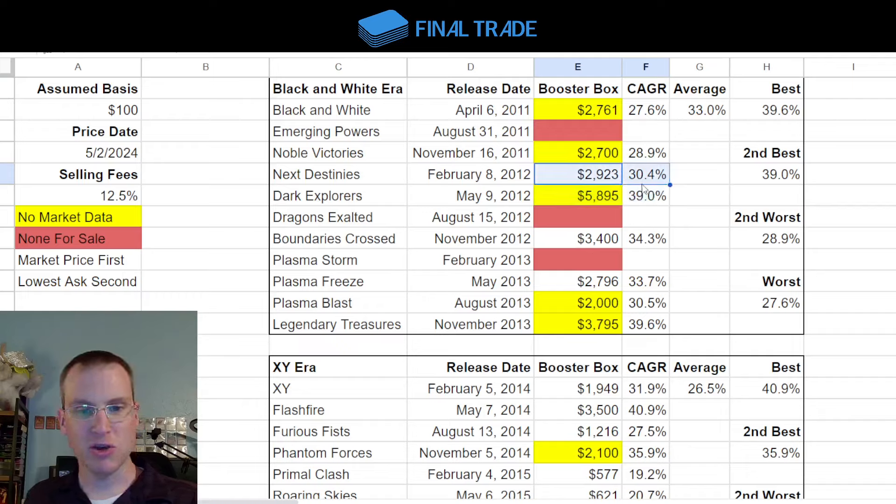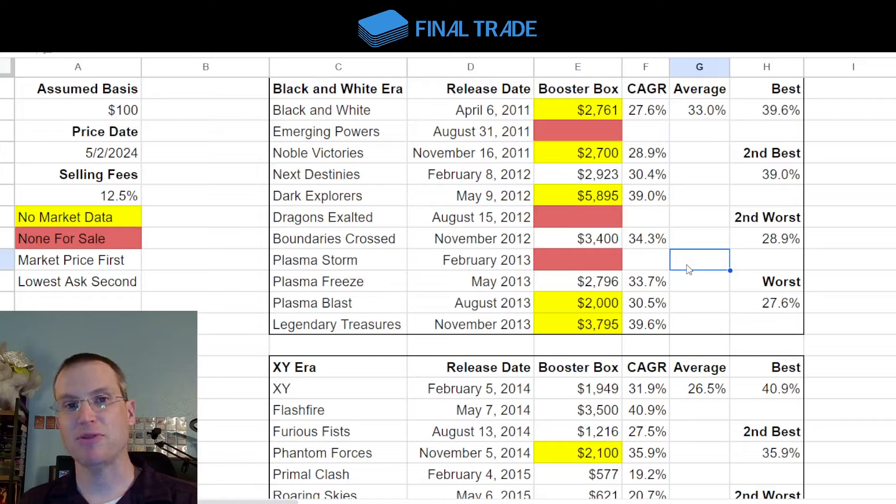For Black and White era, we get three results with good market data, and the compound annual growth rates are 30.4%, 34.3%, and 33.7%. To put this in perspective: if you invest in S&P 500 index ETFs — the most basic, reliable investment most people should use — your compound annual growth rate over the long term will be around 8% to 12%. To see Pokemon boxes returning 30%+ is nothing short of amazing.